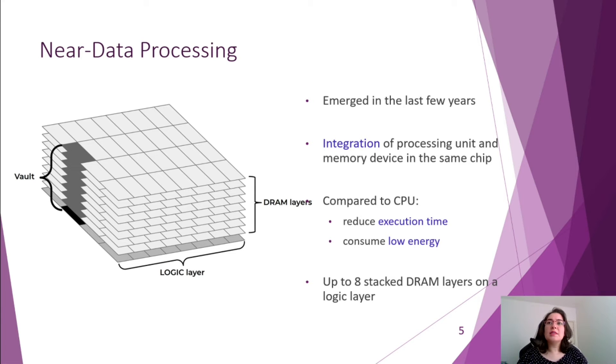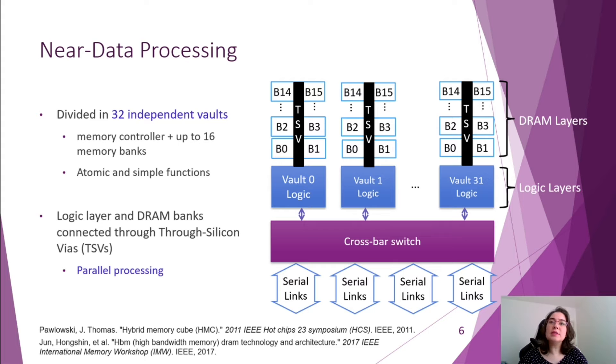Near data processing has started to be commercialized recently, and it brings a processing module to the same chip as the memory device, reducing data movement and then reducing execution time and consuming lower energy. The module can stack up to 8 layers of real memory on top of a logic layer, and it is partitioned into 32 vaults. Each vault is composed of up to 16 DRAM banks connected through through-silicon vias, and each one executes independent atomic instructions, since each vault has a memory controller at the logic layer, allowing highly parallel execution. The NDP module communicates with the CPU through serial links, and data is received by the crossbar switch and sent to the vaults in parallel.